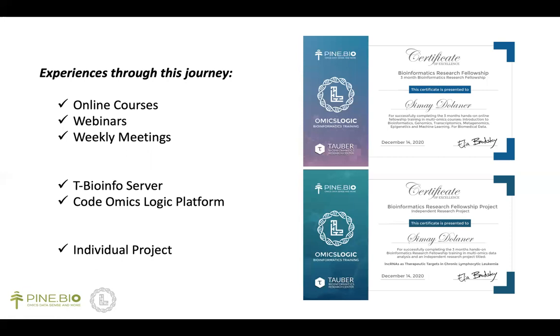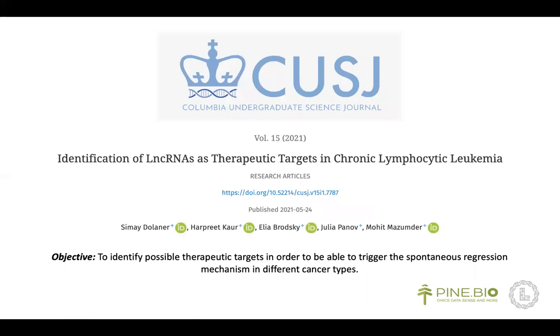I believe the best part of this program was conducting an individual project — it was a great chance to integrate the theoretical and practical aspects. Within nearly two months, I completed a project titled 'Identification of lncRNAs as Therapeutic Targets in Chronic Lymphocytic Leukemia,' and my research has just been published in the Columbia Undergraduate Science Journal.